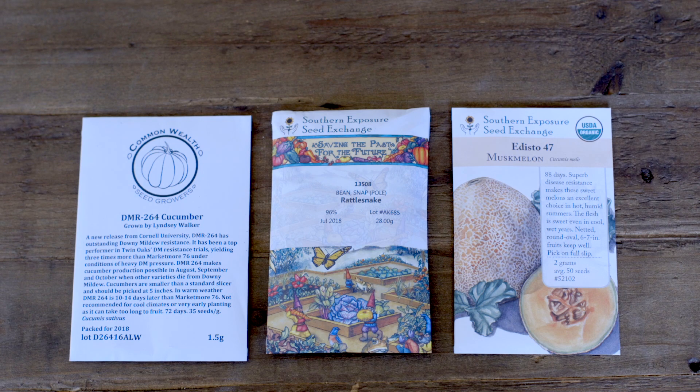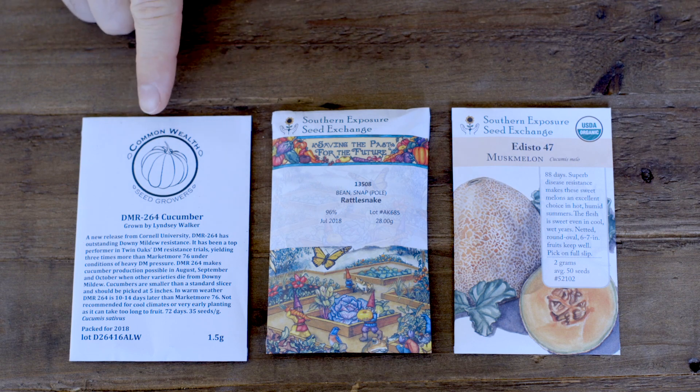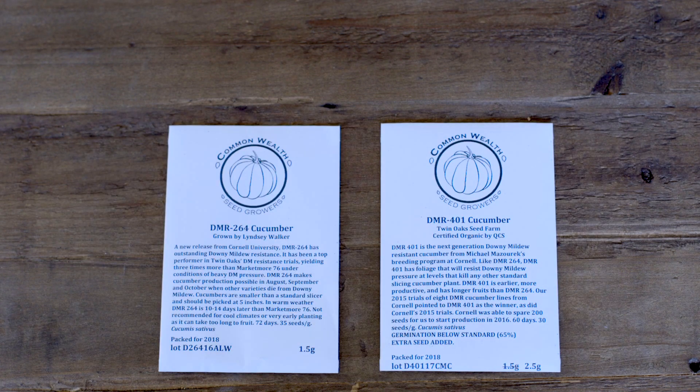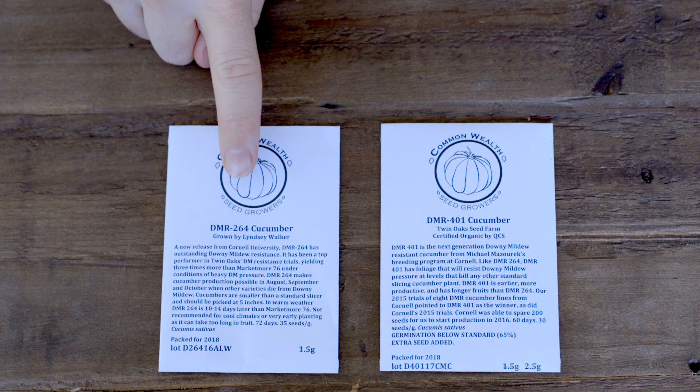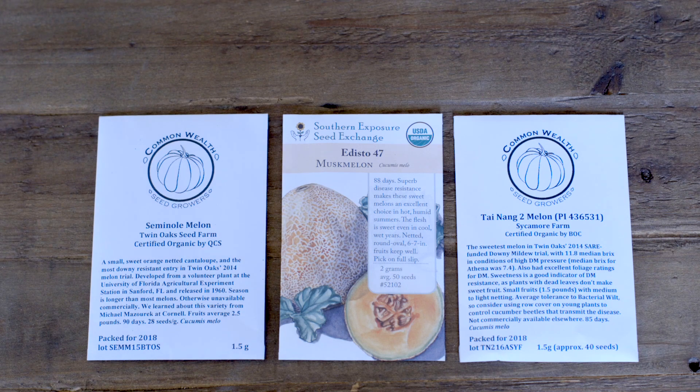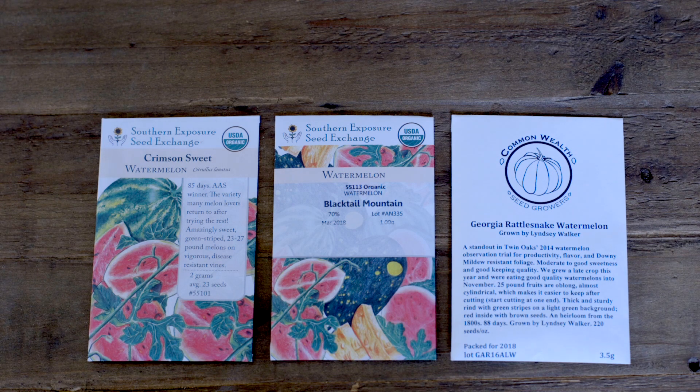Beyond what's in the actual beds, we're going to vertically trellis-grow cucumbers, pole beans, and different types of melons. For cucumbers, I'm experimenting with two improved varieties that came out of Cornell — they've been developed for downy mildew resistance and performed really well in testing: the downy mildew resistant 264 cucumber and 401 cucumber. Melons can be a hard plant to grow in south Florida due to downy mildew and insect pressure, so these three varieties have done well in trials: Seminole melon, Edisto 47, and Tai Nang 2 — all cantaloupe-type melons.